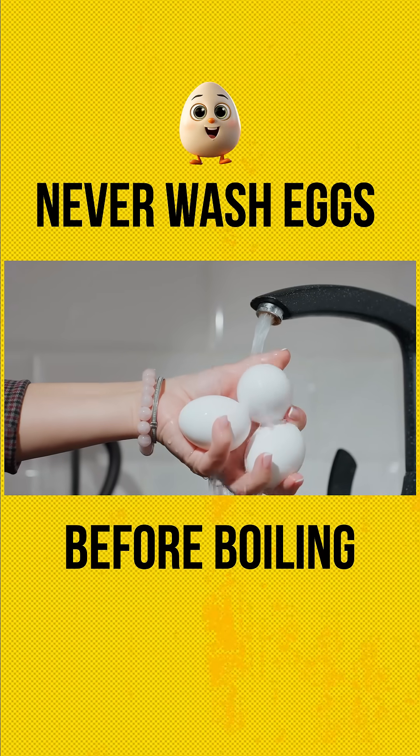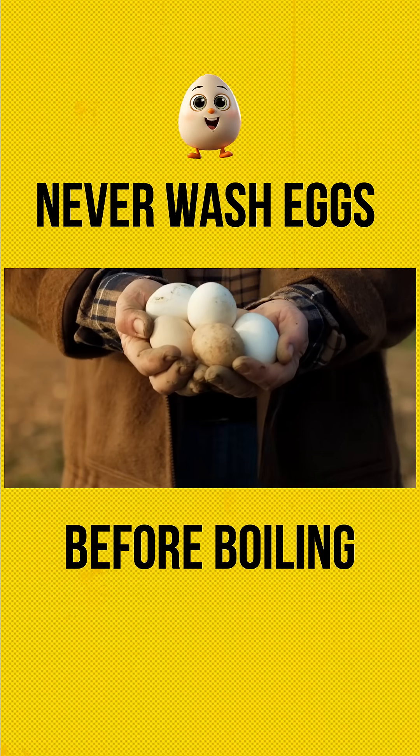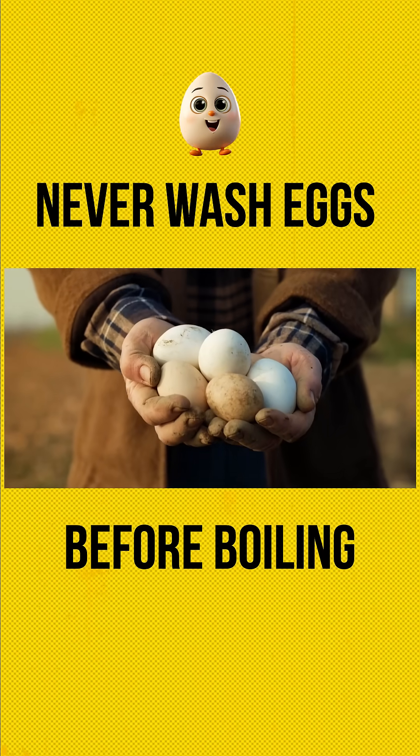Why do people wash eggs? Well, it makes sense, right? Eggs come from farms, sometimes they have dirt or feathers on them, and we want them clean before cooking.